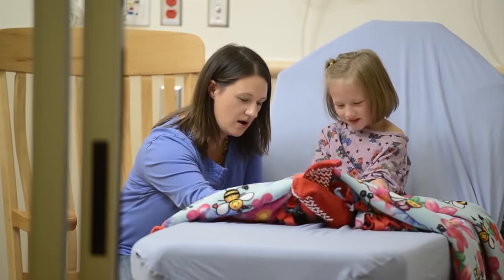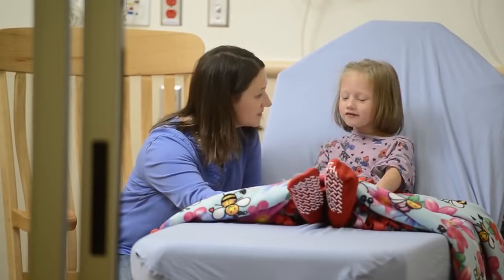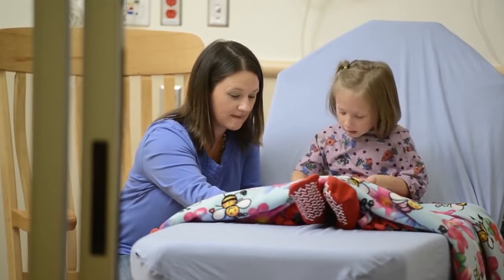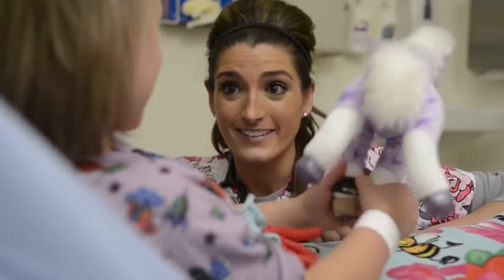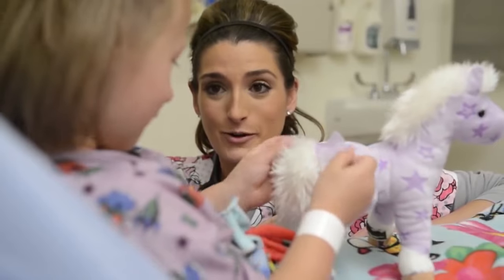Before your surgery, it's important not to eat or drink anything for a little while because the sleep medicine helps your whole body fall asleep, including your stomach. If you have food or drink in your stomach, then it may get sick and make your surgery unsafe. When you're ready to leave the hospital, the nurse will gently take the tape and IV off your hand or arm — it feels just like taking a Band-Aid off.